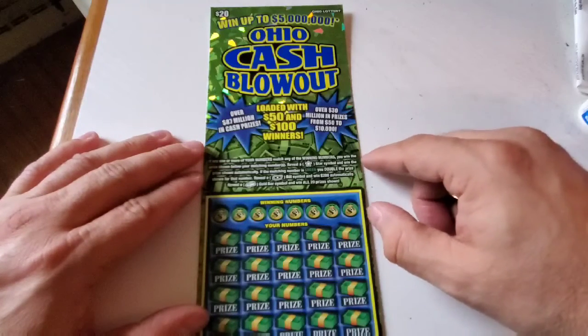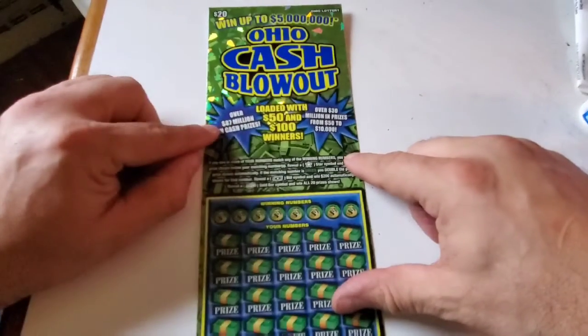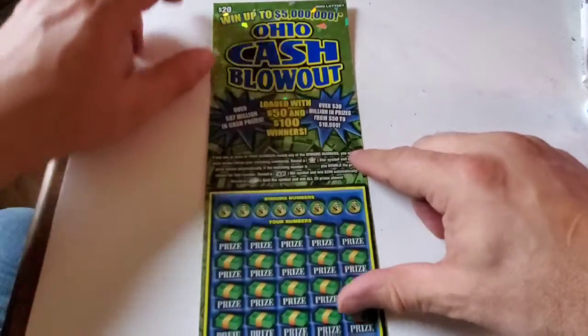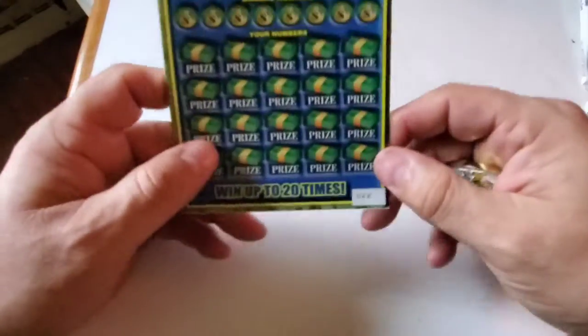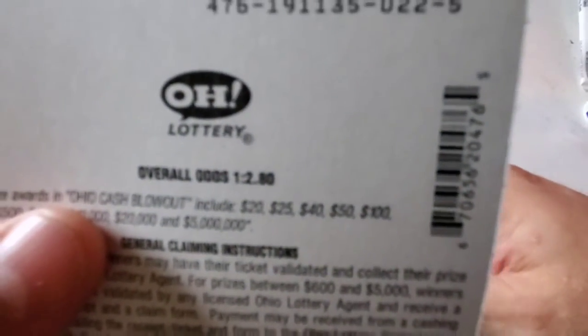Over $30 million prizes from $50 up to $10,000 and over $87 million in cash prizes alone. It is ticket number 22. The odds for this particular one — one out of 2.80.